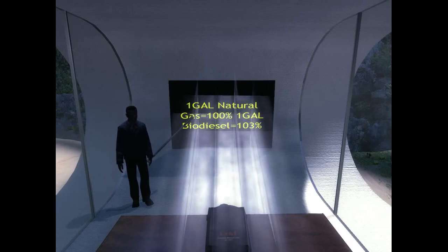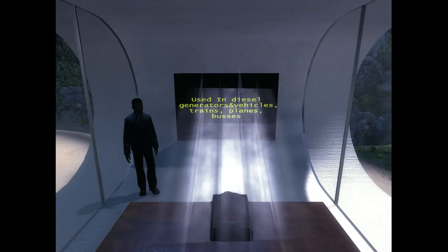Biodiesel is used in diesel generators and diesel engine vehicles, trains, planes, and buses.